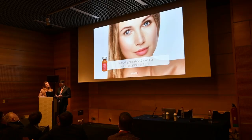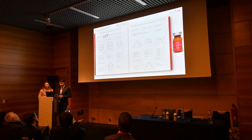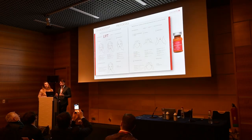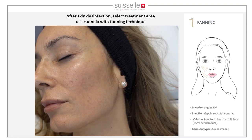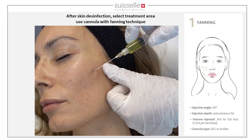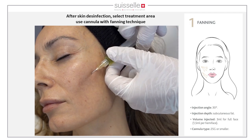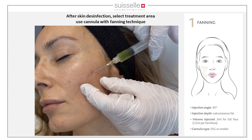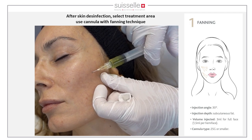When treating hyperpigmentation with Cell Booster Glow, it can be combined with Lift — using Glow intradermally with needle and Lift in the hypodermis subcutaneously with a 25G cannula, with a 23G entry hole, using no more than 3 ml for the full face. When working superficially with a cannula, do a little fanning technique to advance and place the product superficially. You can combine both products in the same session, and can also add Shape for double chin — making the approach very versatile.